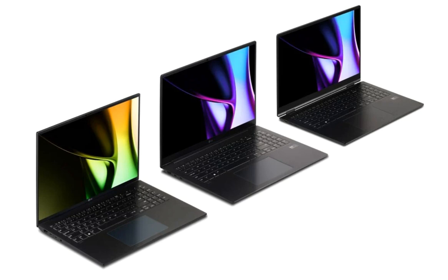LG Gram laptops have been announced in four screen sizes with Intel Core Ultra processors. In the build-up to CES 2024, LG has already announced a lot of new devices. These include the LG Gram Pro 2024 laptops, mini-LED TVs, monitors, and more. The devices are set to be showcased at the upcoming tech trade show commencing from January 9 in Las Vegas.